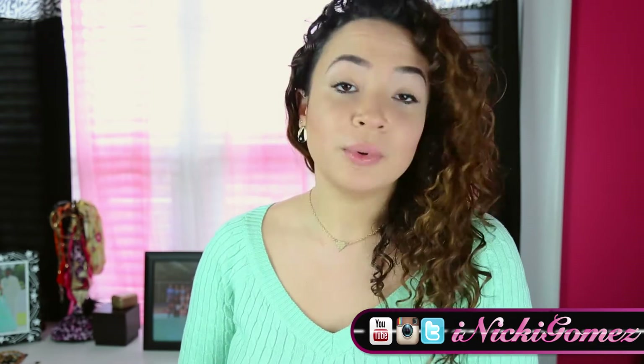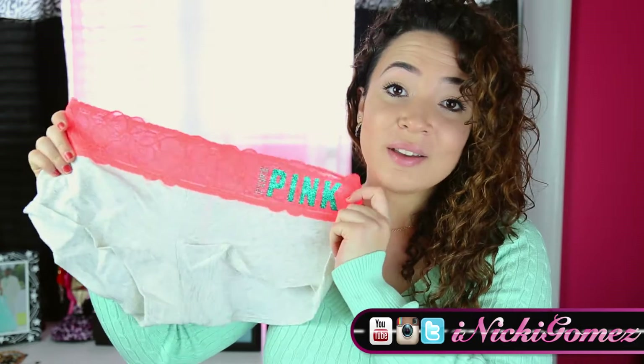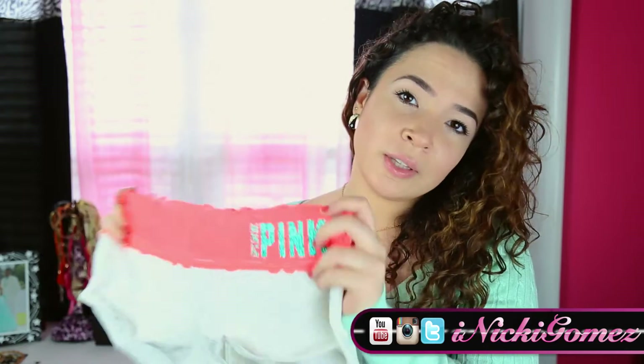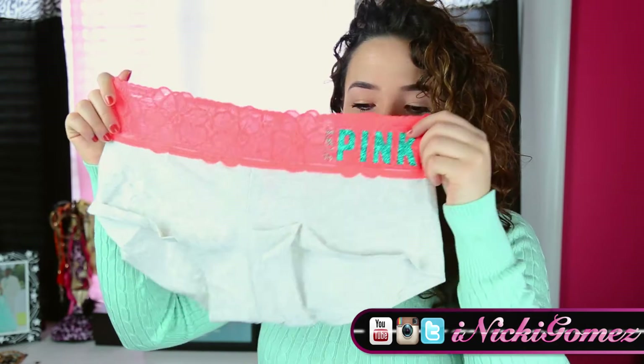I went in and went crazy with the panties — the Pink panties. I love the 7 for 27 sale. It's my favorite sale, next to the semi-annual sale. The semi-annual sale is my favorite time to buy bras, and then the 7 for 27 is when I buy my panties.